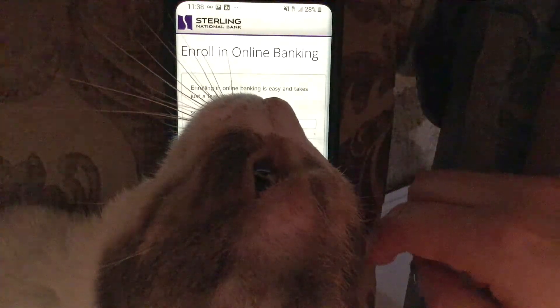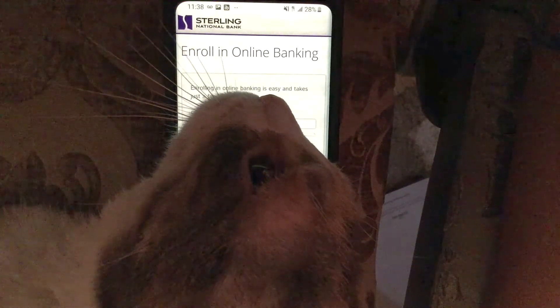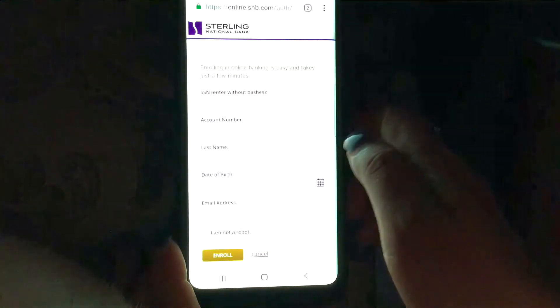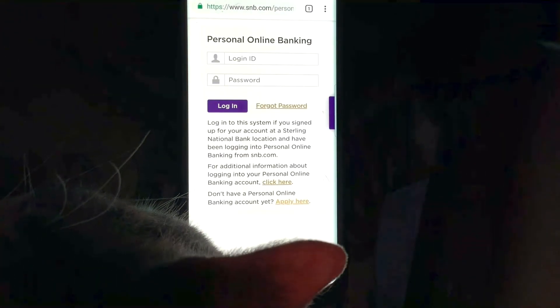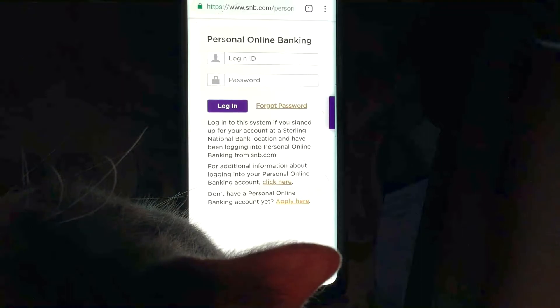Alright guys, so we went over Sterling National Bank online banking — how to log in, how to enroll in online banking, and how to retrieve a forgotten password. I hope you guys found the video useful, and I hope you all have a wonderful night. Thank you all for tuning in.